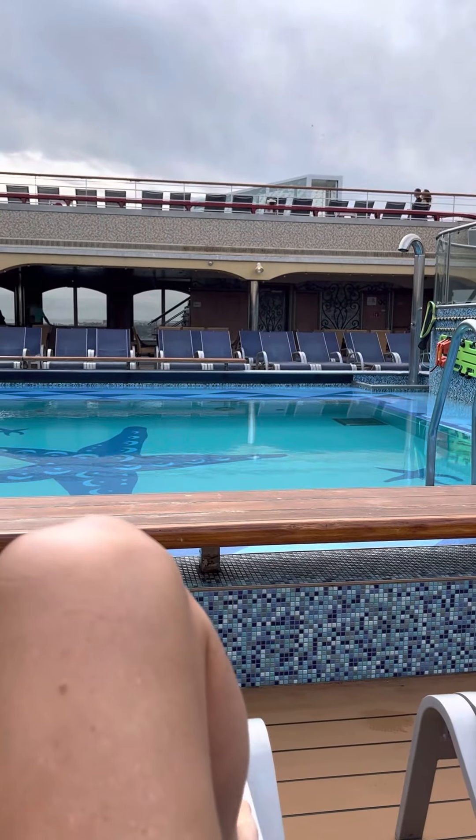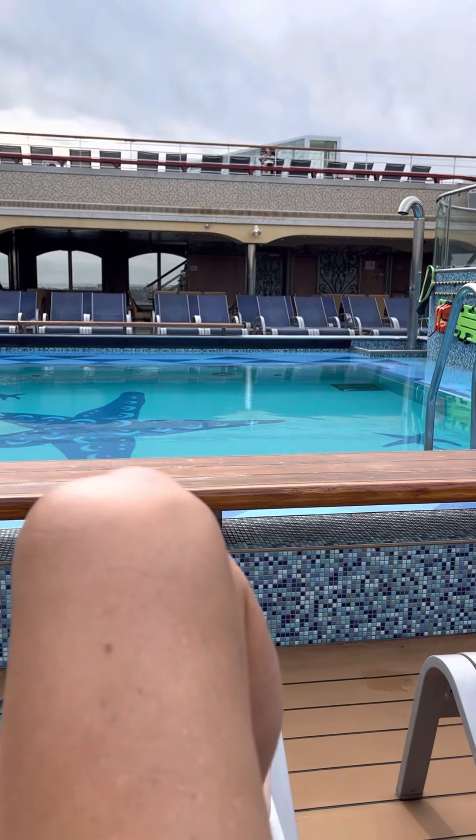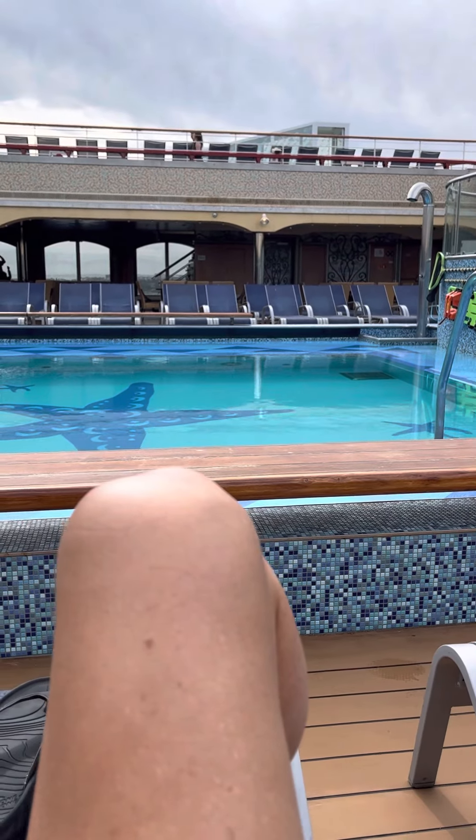Okay, it's Eric the cruise guy. Today I'm on the Carnival Liberty, Port Canaveral. It is the 28th of November.